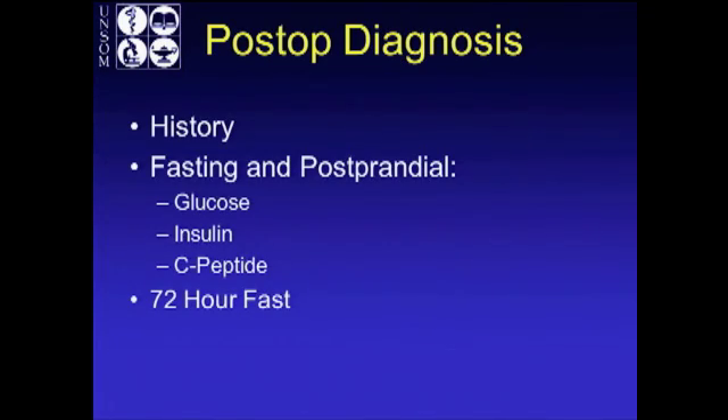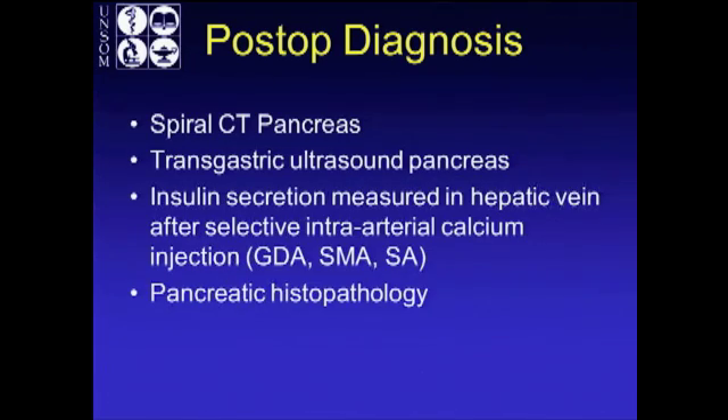You take a detailed history. You'll generally check a fasting and postprandial glucose, insulin, and C-peptide level to rule out factitious hypoglycemia. In a monitored 72-hour fast, they get admitted to the hospital with capillary blood sugar checked every two hours, looking at how often their blood sugar drops below 40 or they become symptomatic. Remember, there are patients who have occult insulinoma, so if you suspect this, you can rule it out with a spiral CT of the pancreas, EUS, or transgastric ultrasound of the pancreas — the latter for patients already in preoperative planning for a possible pancreatectomy.